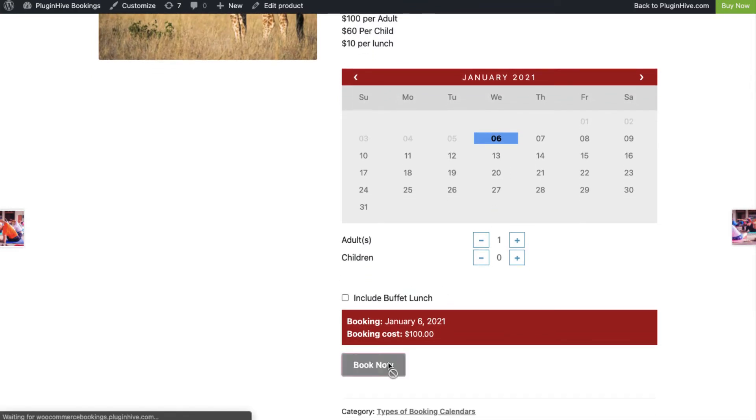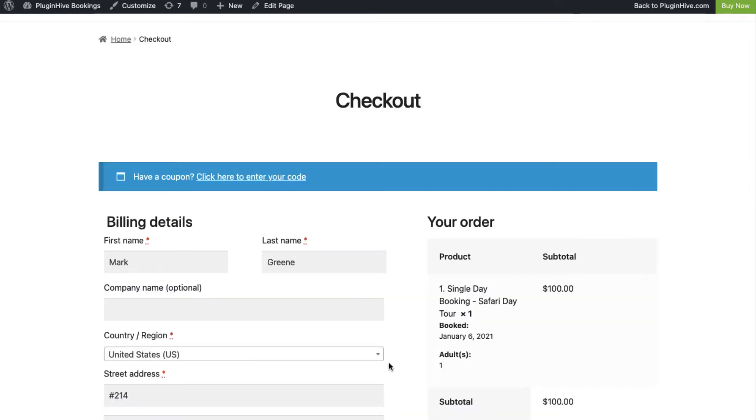For these sites, customers visiting the checkout page directly may result in reduced cart abandonment.